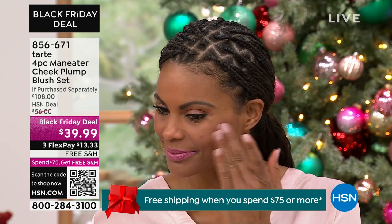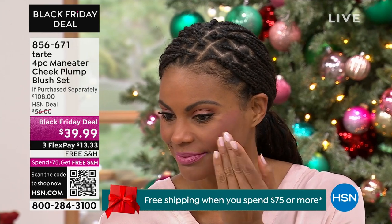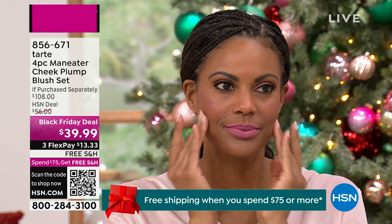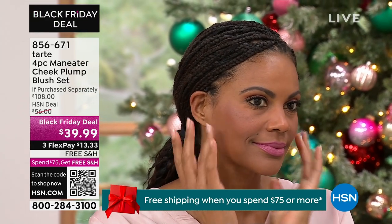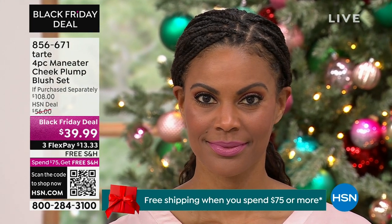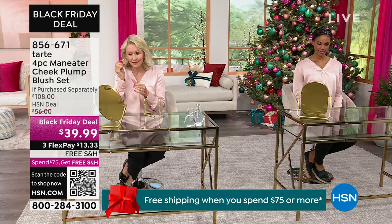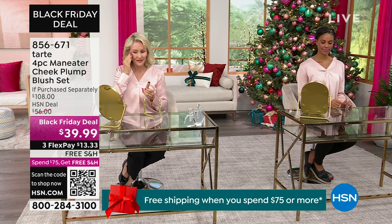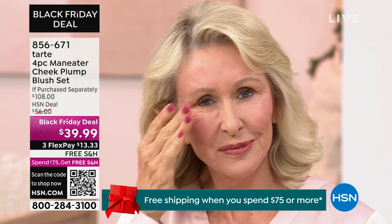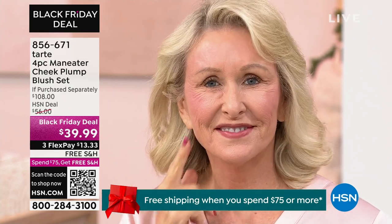Look at the gorgeous Victoria — she has raspberry on, applied with three dots using the little doe-foot applicator. No makeup artist needed; you just pop it on and it's lifting, it's plumping, and she looks so fresh. I love the look of a little color on your face.